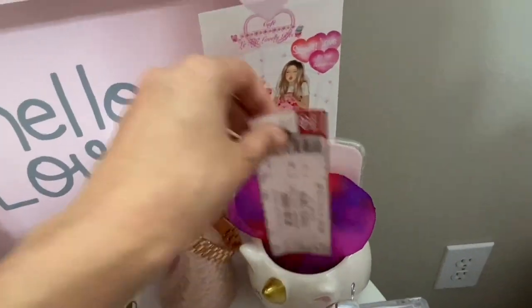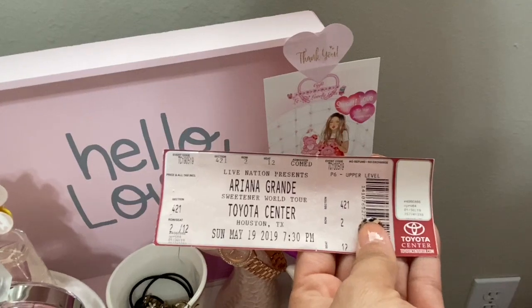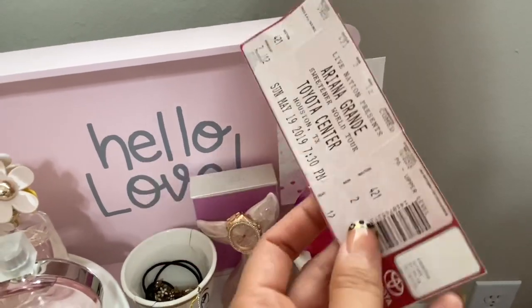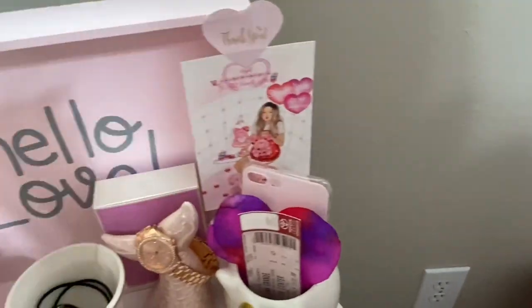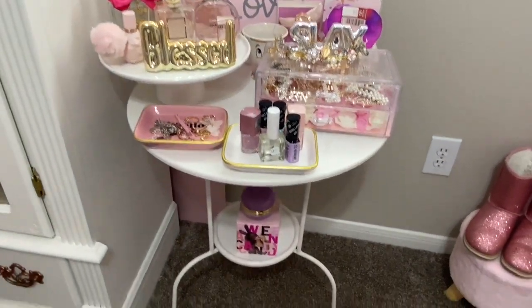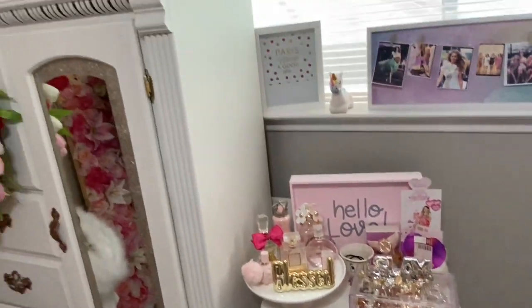Oh my gosh, look you guys — my Ariana Grande concert ticket that I won! My sisters and cousins didn't have faith in me that I would win this, but I did. I was the 104th caller to the radio station and yeah, I won. Took my sister with me. Maybe they did believe I could win, but it's kind of hard to win. I did because I was consistent and determined.